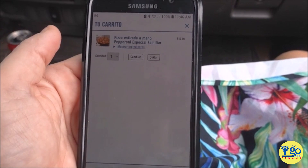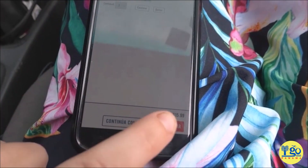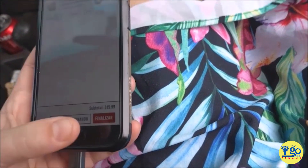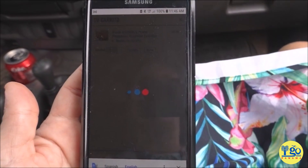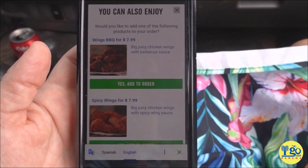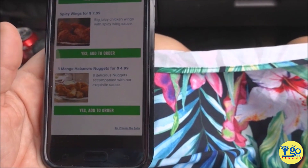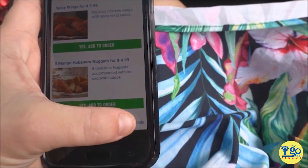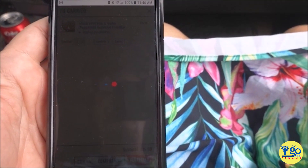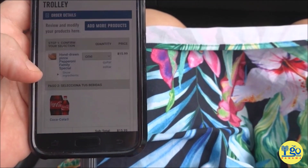Look at this. I've got a pepperoni in my cart and I can finalize my order like so. I mean, literally, you just go to the Domino's Panama app or website or whatever and you just follow the instructions, and Google Chrome will actually translate it for you.